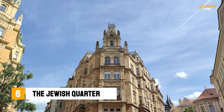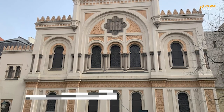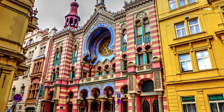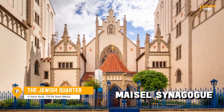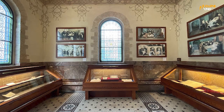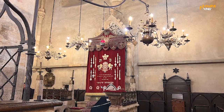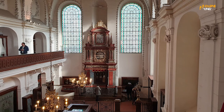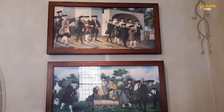Number 6: The Jewish Quarter. Located in the heart of the city, the Jewish Quarter is home to a number of important historical sites, including the Old-New Synagogue, the Maisel Synagogue, and the Pinkas Synagogue. It's a must-see for anyone interested in the history of the Jewish community in Prague, as well as the tragic events of the Holocaust. You'll find a number of fascinating museums and memorials in the area, as well as lively bars and restaurants.